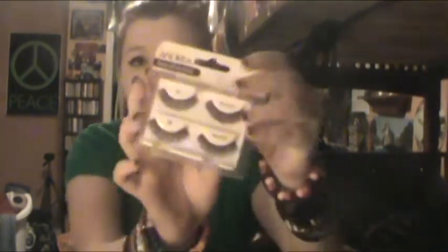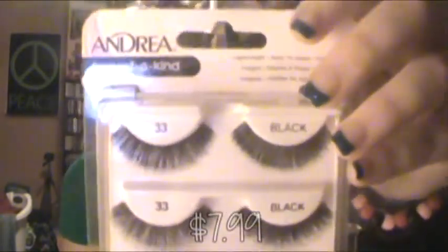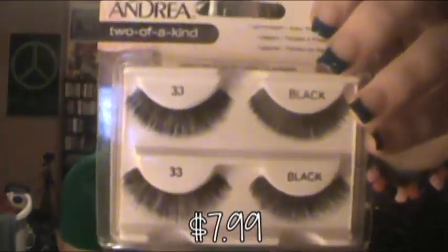And then I got this double set of eyelashes. They're from Andrea and they're the 33 Black. I think this pack was $8, and one pair of eyelashes from this brand costs $6. So for $2 more I get a whole extra pair of eyelashes — sounds like I'm just paying for packaging otherwise, so I'd rather do it this way. The only sad thing was they only had this kind and some really spiky lashes in the doubles.